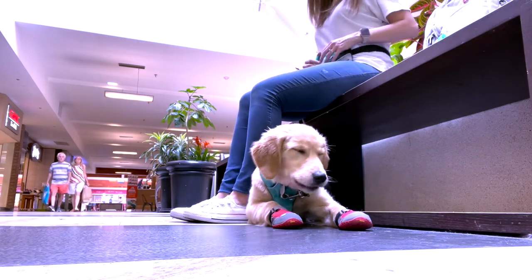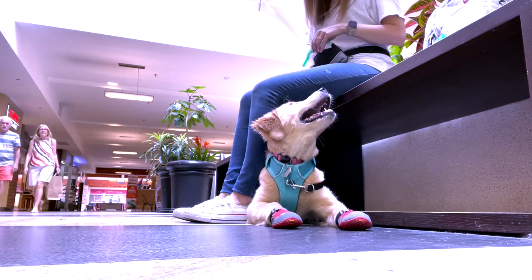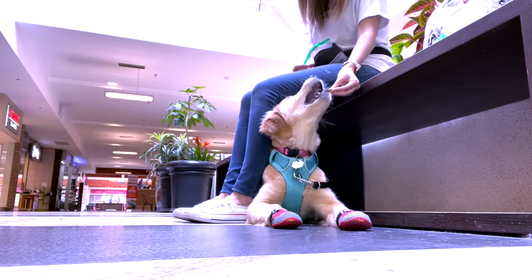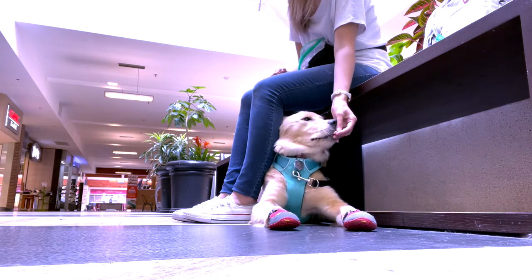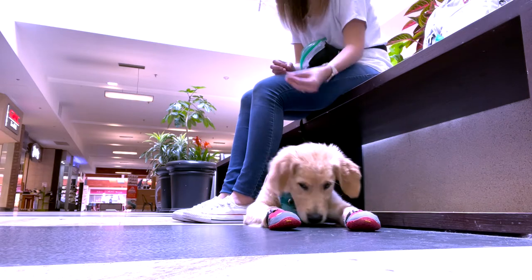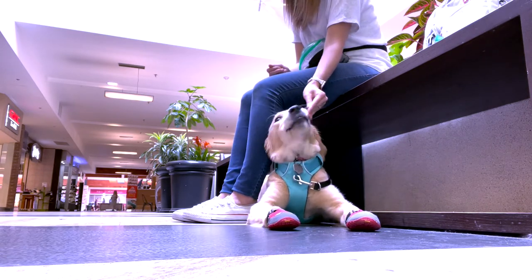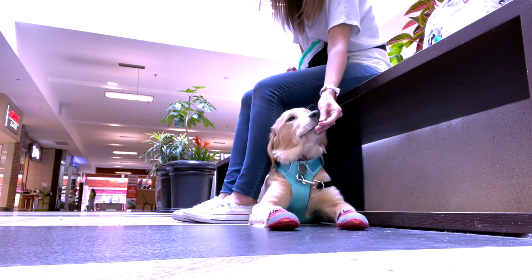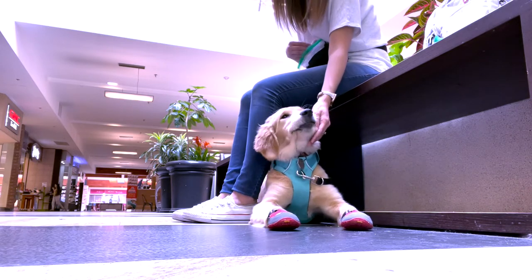At one point, a really nice couple approached us wanting to know how I train Trinket to wear her booties. Since I know people here are really friendly and are usually just curious, I do sometimes take the time to answer people's questions when they approach us. Some people may not agree with that. However, I see it as a way for Trinket to work on her focus and down-stay while I'm talking to other people, since I will be talking to other people when she's with me in my everyday life.